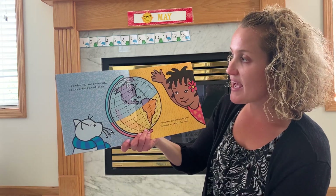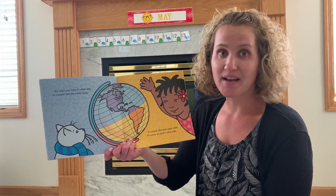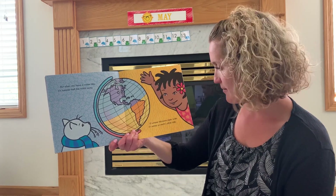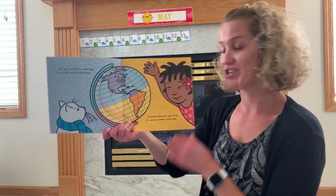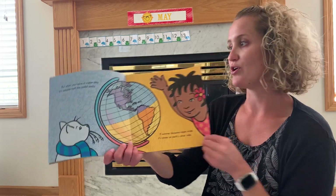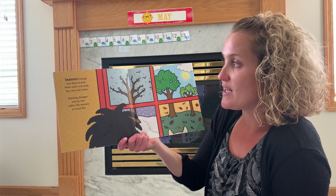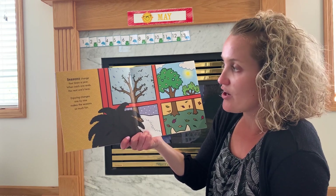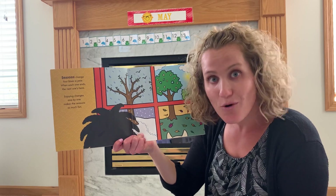But when you have a winter day, it's summer half the world away. So not everybody that lives on Earth has the same season. If summer blossoms open wide, it's winter on Earth's other side. This is called a globe where you can see the world. Seasons change four times a year. When each one ends, the next one's here. Enjoying changes one by one makes the seasons so much fun.